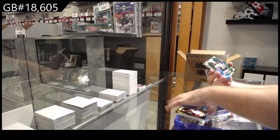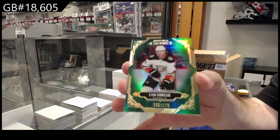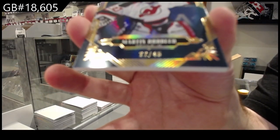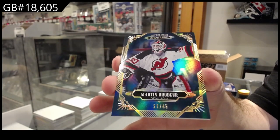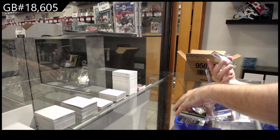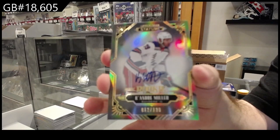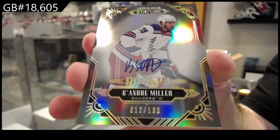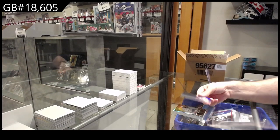For the Anaheim Ducks: Cam Fowler /175. For the Devils: number /245 Marty Brodeur — beautiful. Rookie Otto /199 for the Rangers: Ke'Andre Miller. And a Protégé of Kaprizov for Minnesota.